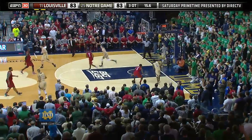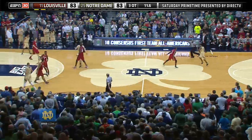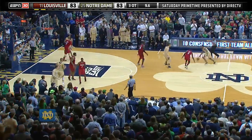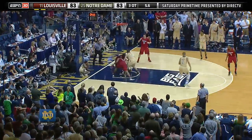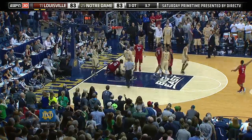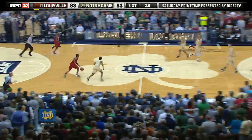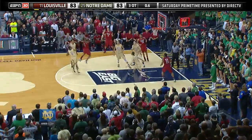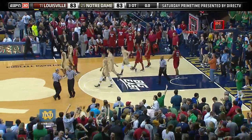16 seconds left. Connaughton into Atkins. Atkins will bring it up the floor. Notre Dame hoping to make sure it's either a win or overtime. Atkins driving down the lane. Stumbles to the floor. Falls. The ball is loose. Connaughton dives to the floor. Jump ball. Louisville gets it on the alternating possession. Smith over the midcourt stripe. Smith gets all the way to the top of the key. The runner at the buzzer is no good. Shall we play overtime number four?